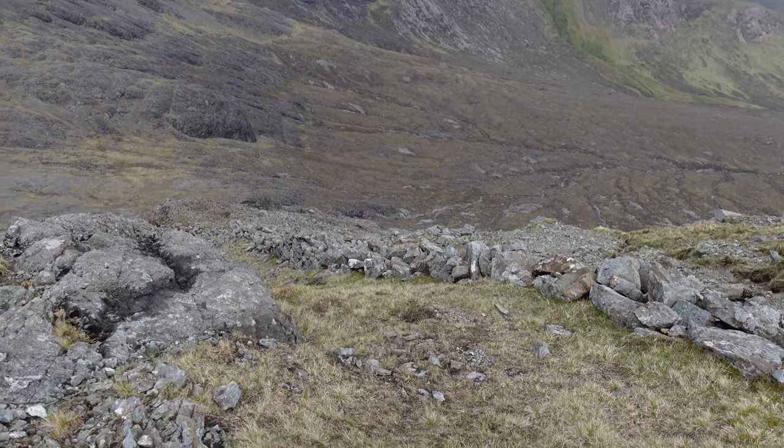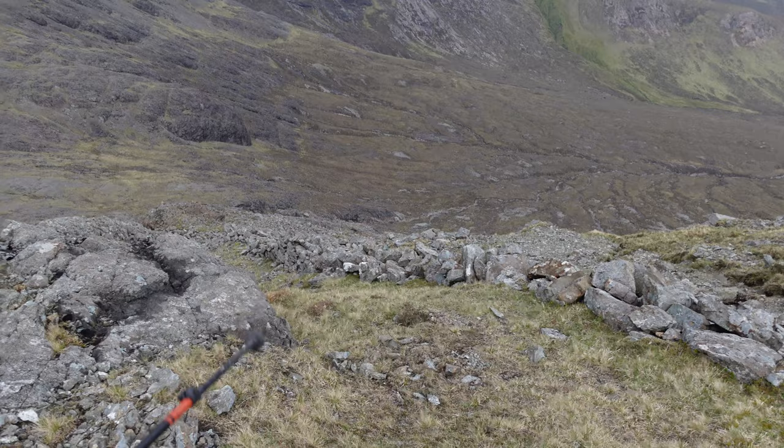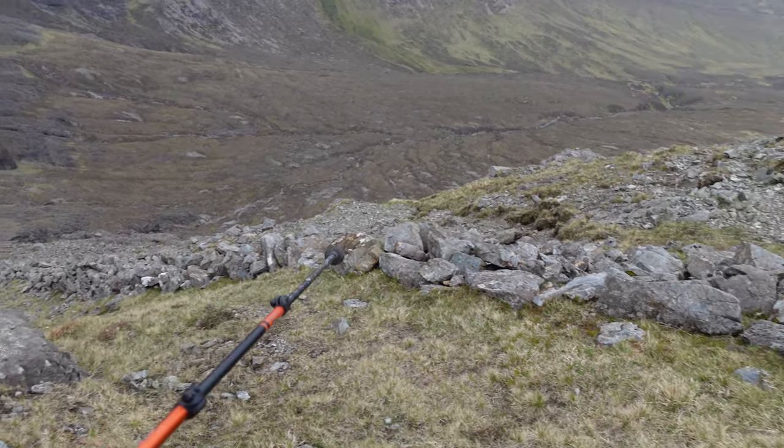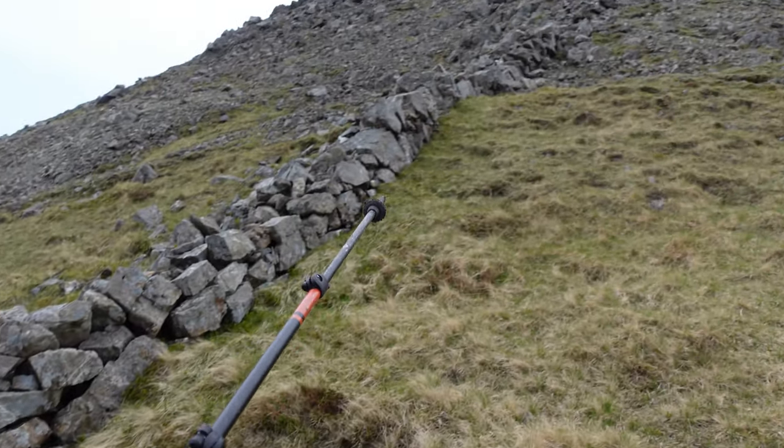You can probably hear me breathing out of my arse here! But anyway, you can pick up this drystone dyke which you can handrail just up to the summit.